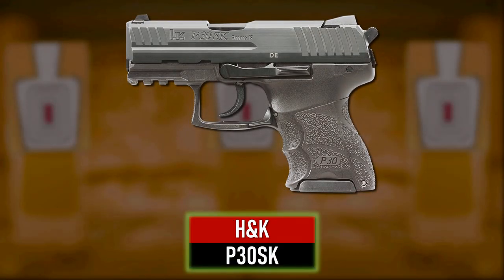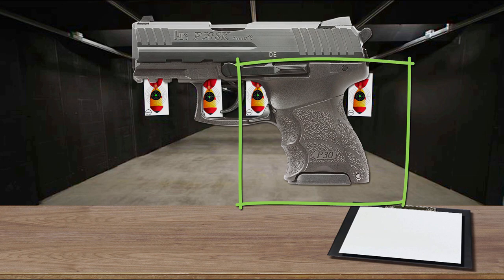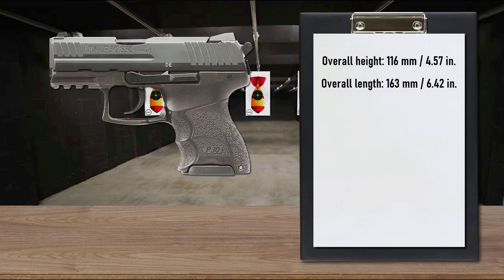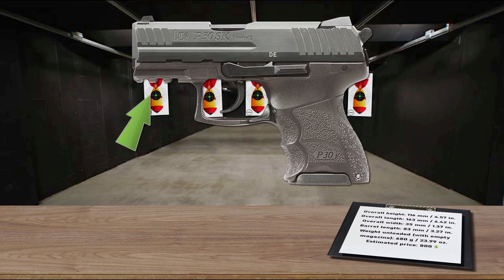Number 3 is the H&K P30SK. The subcompact model of the renowned P30, the P30SK has all the characteristics of its larger sibling but in a more concealable design. The completely adjustable grip features interchangeable back straps and lateral grip panels, allowing the pistol to be easily modified to fit any individual user. It's available with and without ambidextrous manual safety. Other ambidextrous controls include dual slide and magazine release levers. It's equipped with a serrated decocking button on the rear of the frame, plus an automatic hammer safety and firing pin safety. An abbreviated Picatinny rail enables lights, lasers, and other accessories. Despite its small size, the P30SK has excellent weight and balance, making it naturally pointable, easy to control, and accurate to shoot. It feeds from 10-round magazines and also accepts all P30 mags.